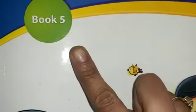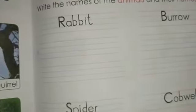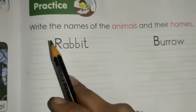Good morning students, how are you all today? We are going to study EVS from our book number five. Please open page number 95 in your book. On this page, you have been given an exercise.